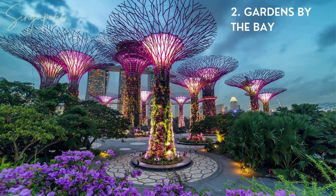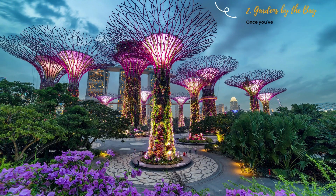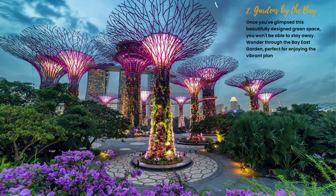2. Gardens by the Bay. Once you've glimpsed this beautifully designed green space, you won't be able to stay away. Wander through the Bay East Garden, perfect for enjoying the vibrant plant life and escaping the city bustle for a moment.